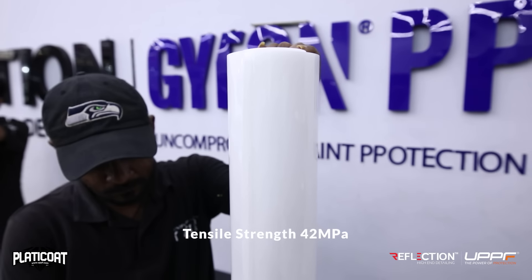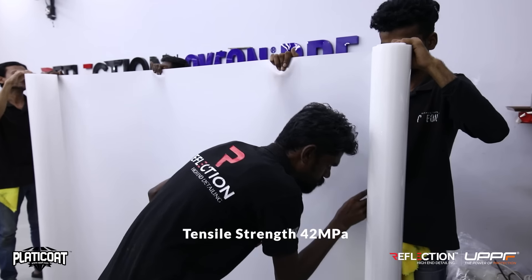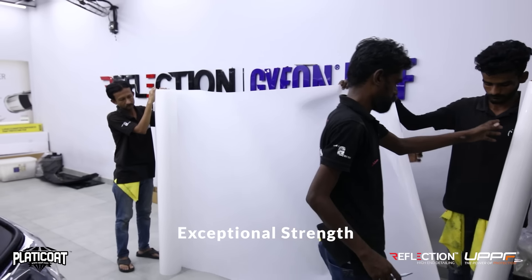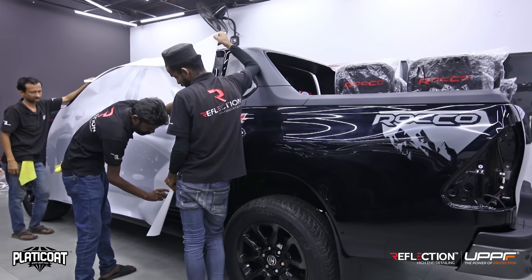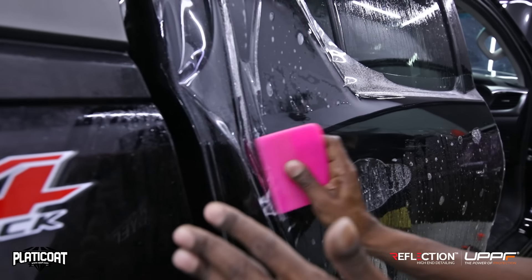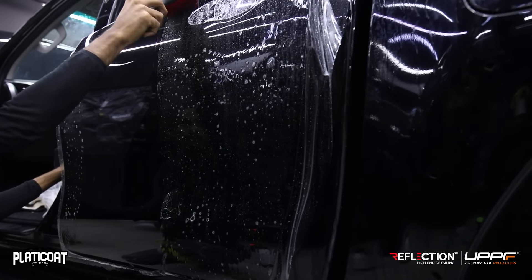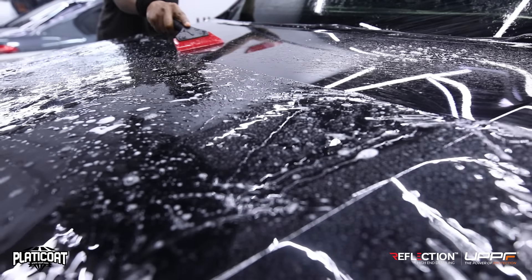The tensile strength of this film is 42 MPa, which is very high. Its resistance against scratches and damage is very good. With UPPF, we get an added plus point during installation — the adhesive is a repositionable adhesive. If we feel we need to reposition it, the error margin is minimized and we can fix it multiple times.